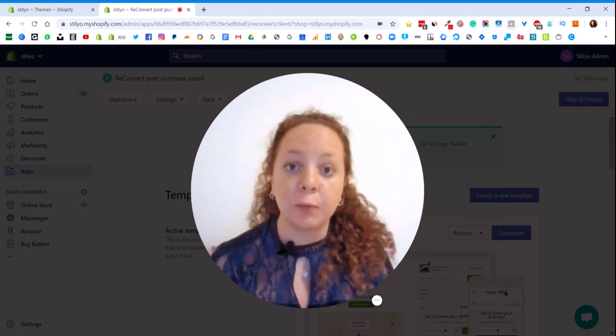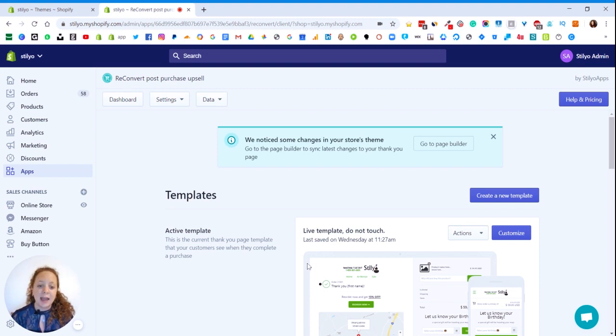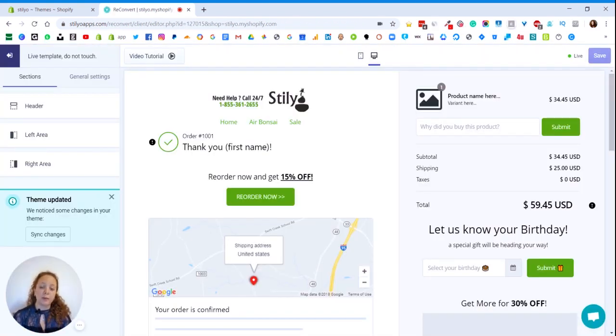So let's see what it looks like, how it works, and what you need to do. Spoiler alert — you don't need to do a lot. I'm in the Reconvert dashboard and as you can see, I have this new little message up here letting me know that there are some changes in my Shopify theme. Since the Magic Designer has just been rolled out, any of you going into your store will see this, whether or not you've made changes to your theme, because we want to make sure you have the opportunity to do the first syncing process with your theme. What I need to do is go to the page builder. I have my thank you page builder here and a new message about theme updates.